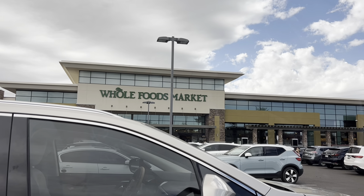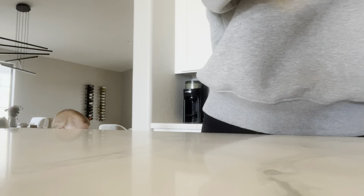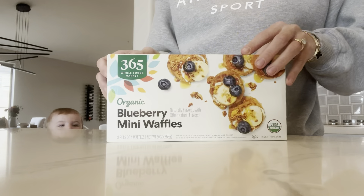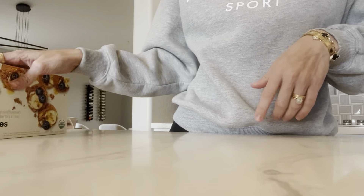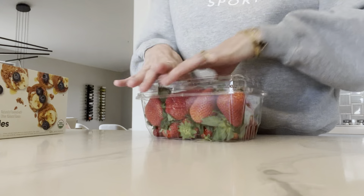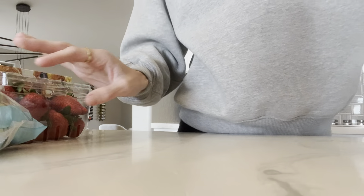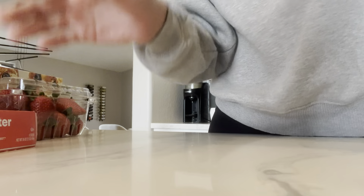We are just going to run into Whole Foods to pick up a few things. Okay, just wanted to show you guys what I got. I got these organic blueberry mini waffles — I got these for Tea. I haven't tried the mini blueberry ones, but I have the regular protein ones and he likes those. I got these strawberries and two packs of the Brussels sprouts.